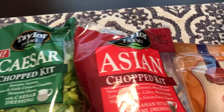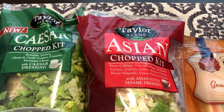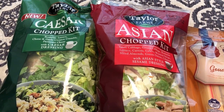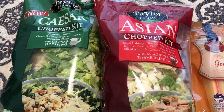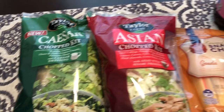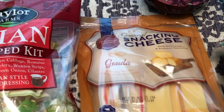I also picked up a Taylor Farms Asian chopped kit. I really love these chopped salad kits, the Asian especially. I normally see this in the Aldi brand, but they didn't have it - they just had Taylor Farms today, so that's fine.